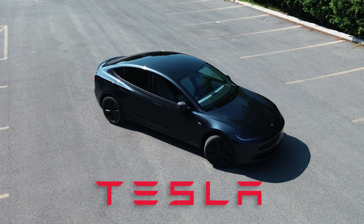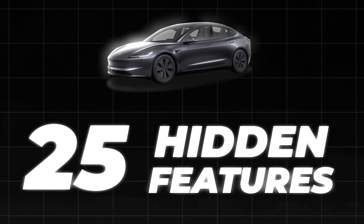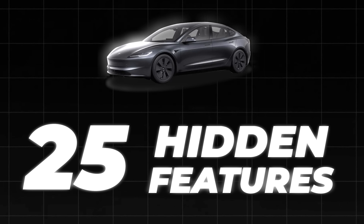Tesla vehicles are jam-packed with tech, hidden features, and Easter eggs that many owners aren't even aware of. So in today's video, we'll be looking over around 25 hidden new features that you'll want to be aware of. Let's get into it.